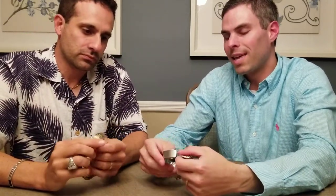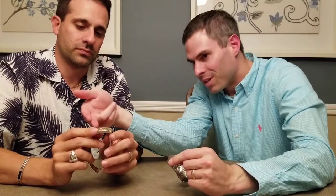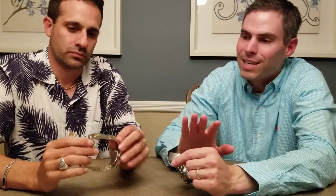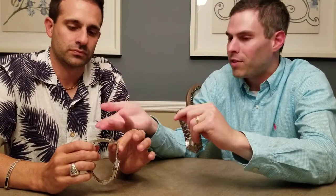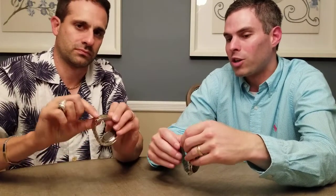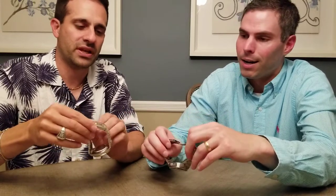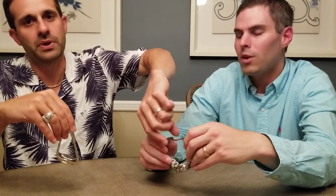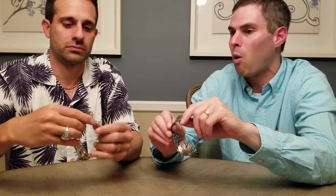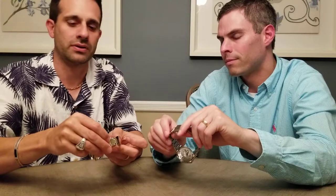Rolex is the king in the clasp department — they have the glide lock on the newer models. Even on older models they have multiple adjustments. Rolex has an overwhelming advantage with the safety clasp on the deployant, which is really nice. Oris doesn't have that — they went with a push clasp instead. For a hardcore diver's watch, the safety clasp is important. But both do have the dive extension, which is something every modern dive watch really needs.